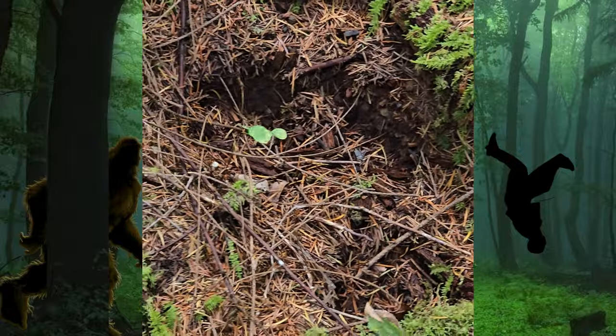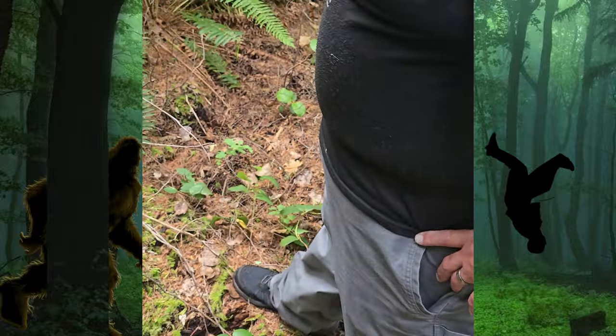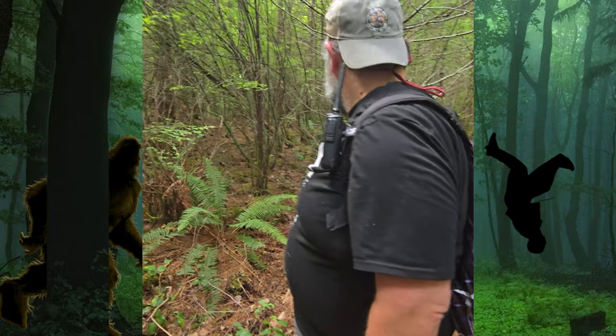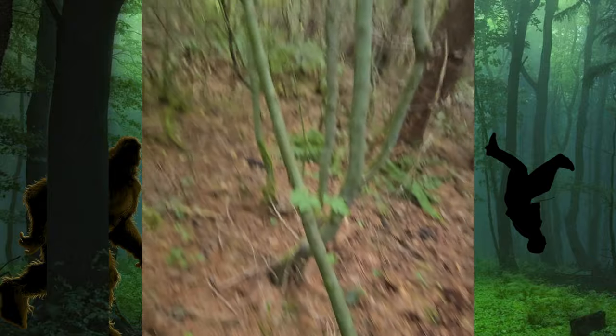Oh my — that's worth the trip right there. I wonder if it keeps going — it looks like it cuts right. Maybe we follow it through there. I don't want to disturb this. Do we have anything to mark it? This is the trail it's following.